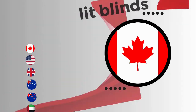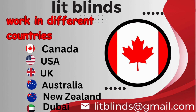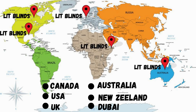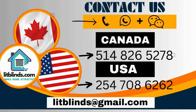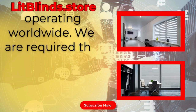Lit Blinds operates in different countries: Canada, USA, UK, Australia, New Zealand, and Dubai. Lit Blinds provides free shipping and 50% off in each country — order quickly to save. Contact us: Canada 514-826-5278, USA 254-708-6262, or email islipblinds@gmail.com. Lipblinds.store is operating worldwide.